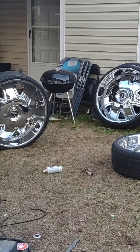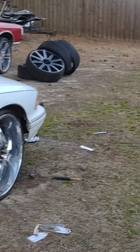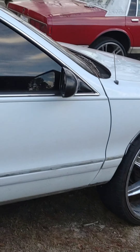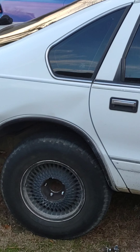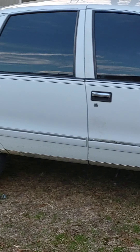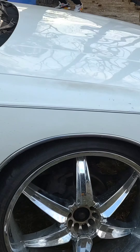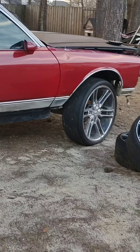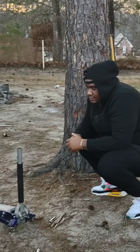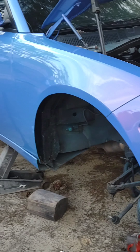Big old 32s right there going on the black Charger. And over there, 26s are being mounted on the bubble Caprice. My boy E over there - yeah, just in case y'all ain't know, he is the owner. Big E is the owner of the Charger mounted on these big old 32s right here.